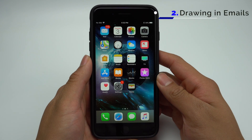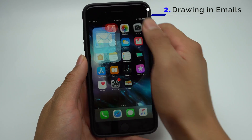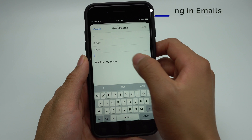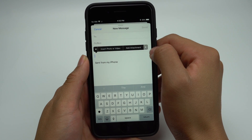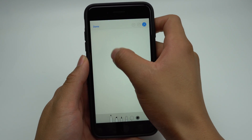Apple has added new drawing features in various places of their software. A place that you may not have known this was added to was email. Now, when you're composing an email, you can insert a drawing. Simply hold down on any blank portion of the email and toggle over to Insert Drawing. Now you'll be able to insert any drawing into your emails.